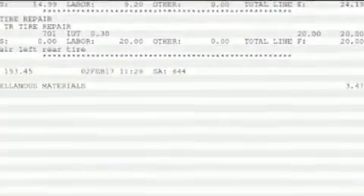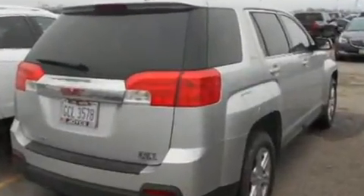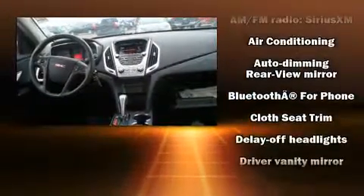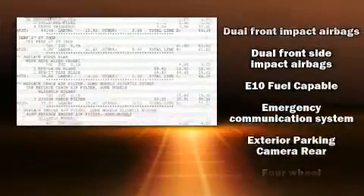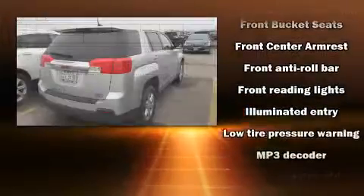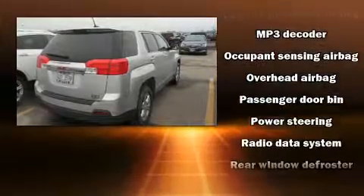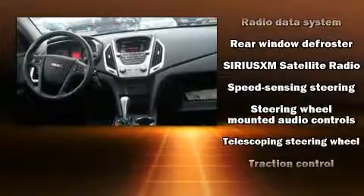Passenger security is always assured thanks to various safety features such as head curtain airbags, front side impact airbags, traction control, brake assist, ignition disabling, OnStar, and four-wheel disc brakes with ABS. For added security, dynamic stability control supplements the drivetrain. It also arrives with a Carfax history report indicating just one previous owner.